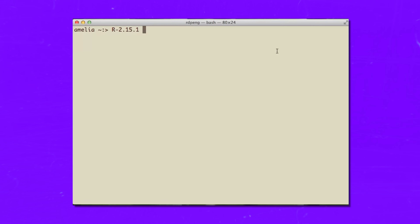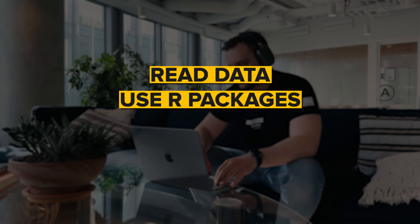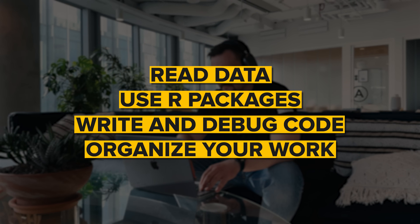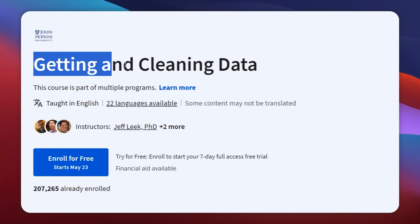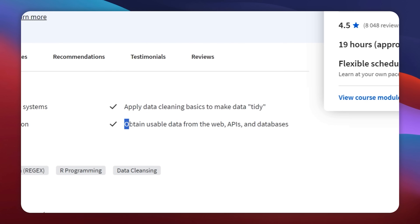The second course is R Programming, where you will learn how to program in R and use it for data analysis. You will learn how to read data, use R packages, write and debug code, and organize your work, with real-world examples showing how it all comes together. The third course is Getting and Cleaning Data, where you will learn how to get data from various sources like the web, APIs, and databases.